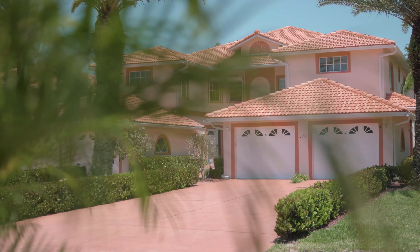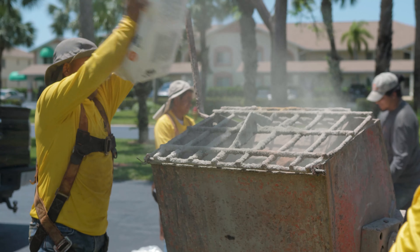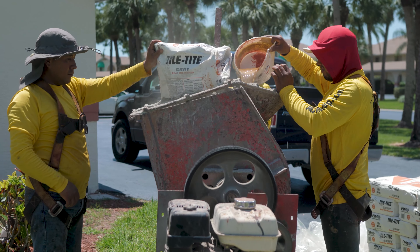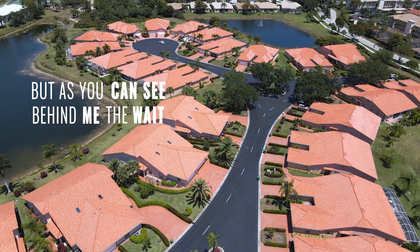But as you can see, the wait was well worth it because the roofs were at the end of their life cycle — they had maybe two years left. What we were able to do is bring a successful closure to the association and get their roofs replaced. It took four years, but the wait was well worth it.